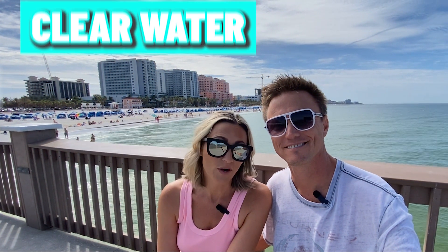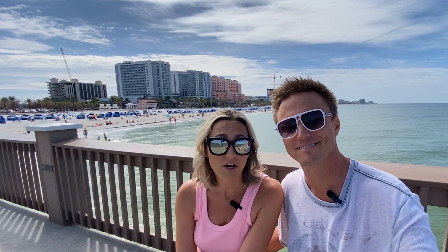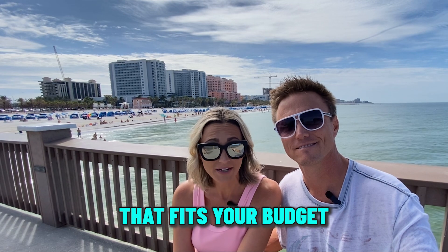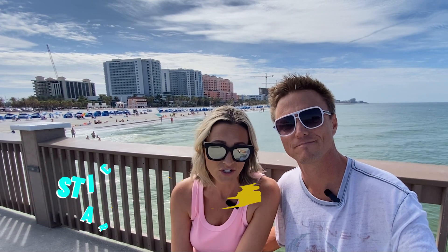Hey, so you're thinking about moving to Clearwater, Florida? Well, today Jason and I are going to take you around the city. We're going to go through some different neighborhoods and show you homes in different price points so you can see what fits your budget. And if you stick around toward the end, we're going to share something that we think is a hidden treasure. And we're going to get after it right now.